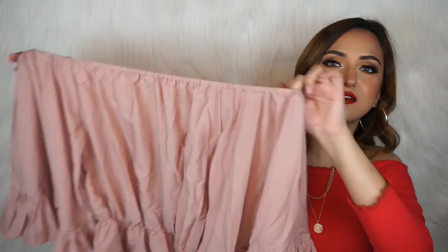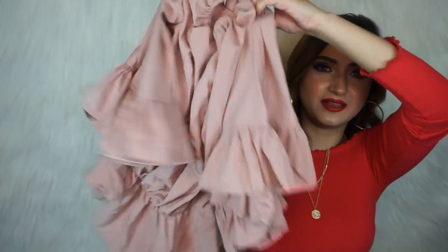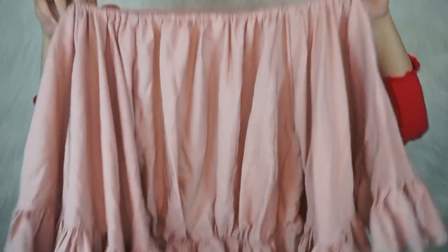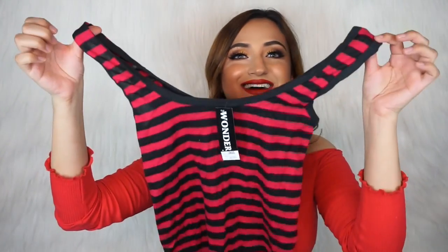Another top I got is another off-shoulder top — I've been loving off-shoulder. This is a blush pink top with a little peplum kind of style and bell sleeves again, which are so fun. I think this was around 250 rupees.